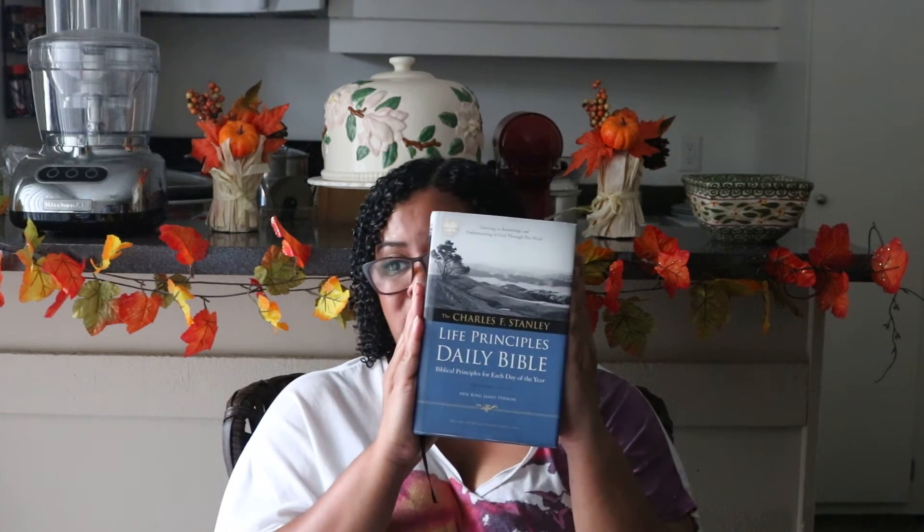This is a Bible I bought for myself — it's the Charles F. Stanley Life Principles Daily Bible. He's a pastor down in Atlanta, Georgia with First Baptist Church in Atlanta. He was actually here in California last night at the Grove signing a new book. I missed it — I had to work. Anyway, this is his Life Principles Bible, and what I love about it is that each day this Bible has a reading for you.